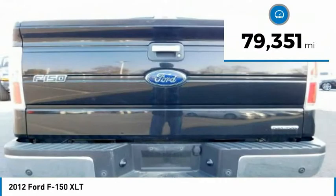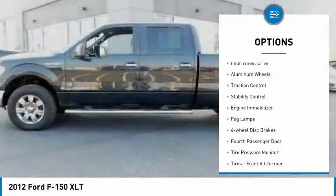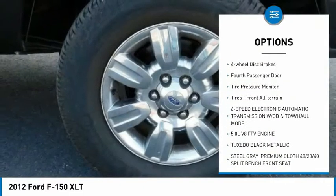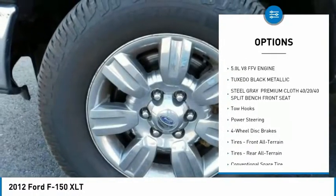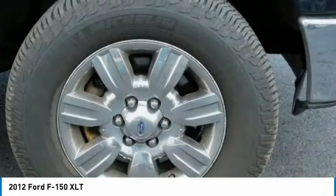This vehicle has less than 80,000 miles. Here are some of this vehicle's great options: four-wheel drive, aluminum wheels, traction control, stability control, engine immobilizer, fog lamps, four-wheel disc brakes, fourth passenger door, tire pressure monitor, and front all-terrain tires.